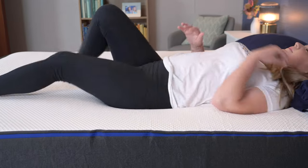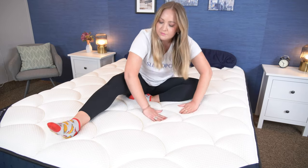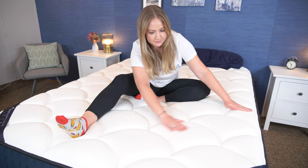Hey, it's Bridget with Sleepopolis, and today I want to go over our top picks for the best mattresses for kids of the year. It's really important that kids have a mattress that is both comfortable and supportive as they grow. But kids can, of course, be different, so we wanted to be sure to include a variety of choices. If you want to learn more about any of these mattresses or see some other great choices, just click the link in the description below. You can also head over to Sleepopolis.com for more reviews. But for now, let's jump into these picks.